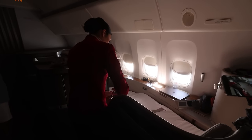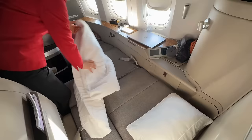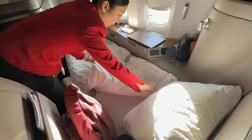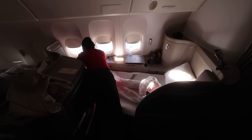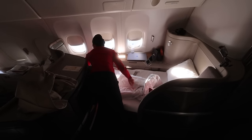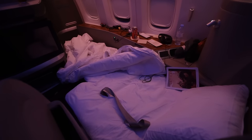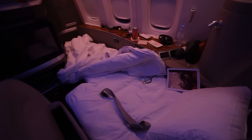We're three hours into the flight and I've finished eating. One of the cabin crew has made up the bed and I've just realised we've got first class linen. The mattress is much thicker than what I would have got in the other seat, the pillow is absolutely huge, and this duvet is just gorgeous — so light and yet so warm.